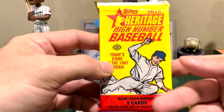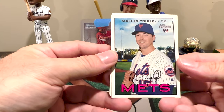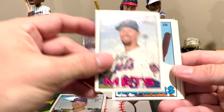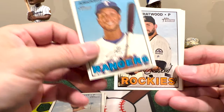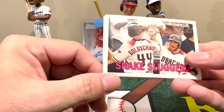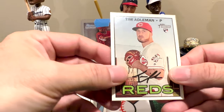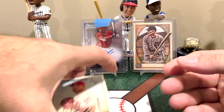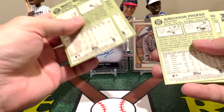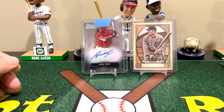Staying in 2016, let's look at Heritage High Number — today's stars in the 1967 design. We got Matt Reynolds, Logan Verrett, Jericson Profar, Tyler Chatwood, a Snake Sluggers card featuring NL MVP Paul Goldschmidt and Wellington Castillo, Pedro Alvarez, Brandon Moss, John Jasso, and Tim Edman. Quick check of the backs for any variations — nothing really jumped out.